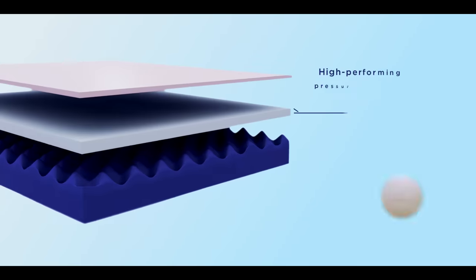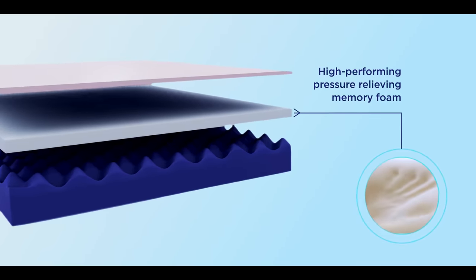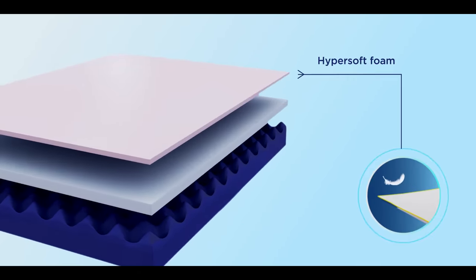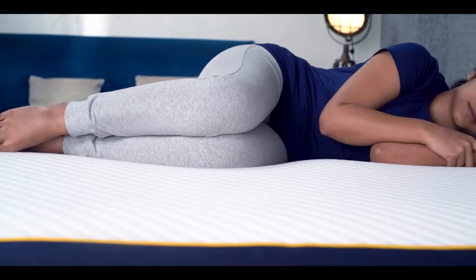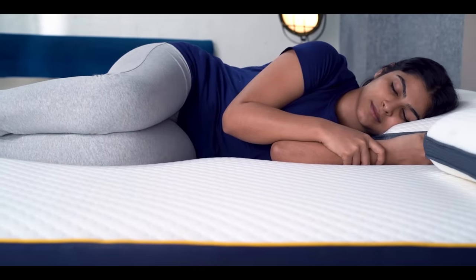The mid-layer consists of high-performing pressure-relieving memory foam, and the top layer has hyper-soft foam with a stretchable knit fabric — a combination that allows you to softly sink into a comfortable sleep posture.